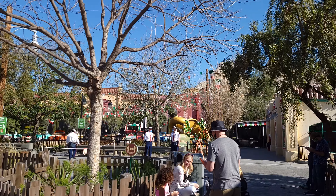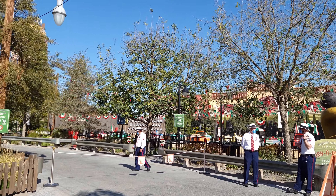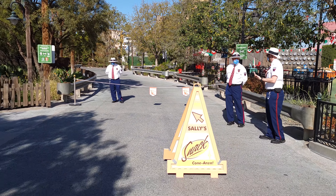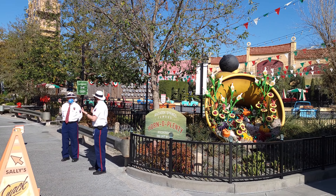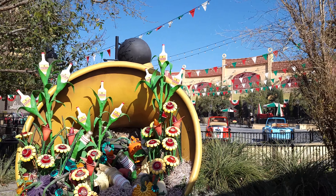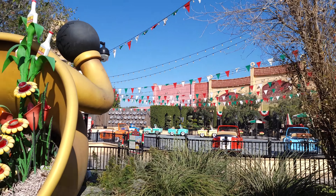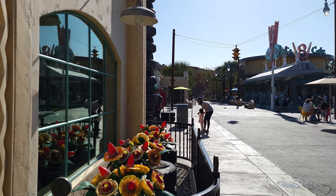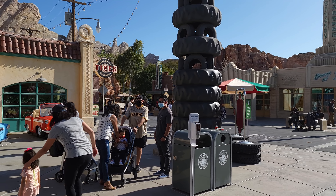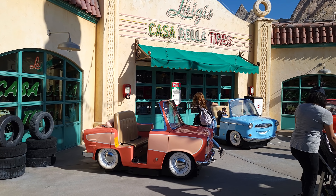Coming down this way, we reach the corner of Cars Land where it would rejoin Avengers Campus and the former Hollywood Tower Hotel area. Disney security is making sure we don't go that way. This is also the Horn A'Plenty, the famous Radiator Springs Horn A'Plenty. Over there on the left is Radiator Springs Racers. In front of Casa De La Tires, they've brought out some Cars characters you can take fun pictures with.